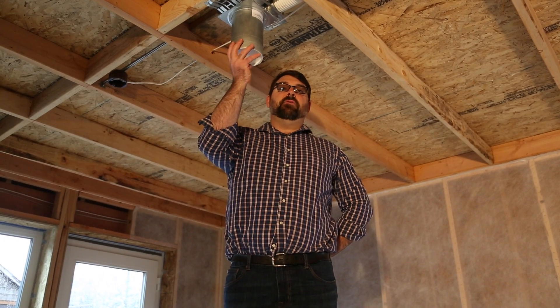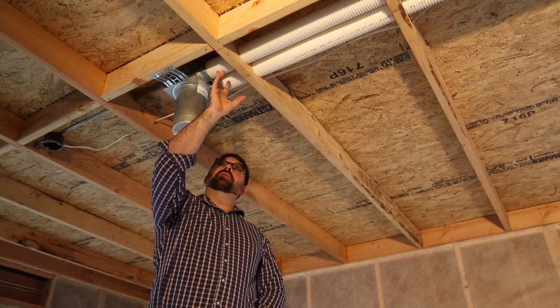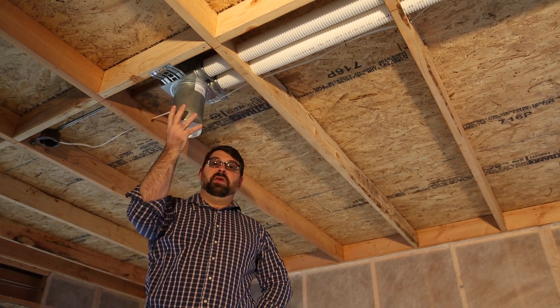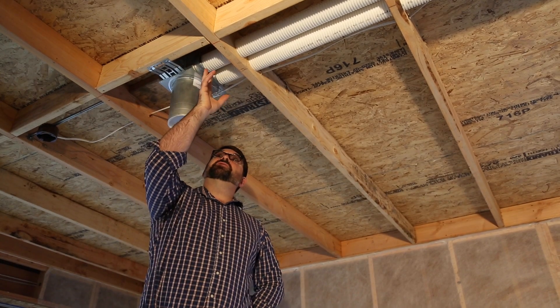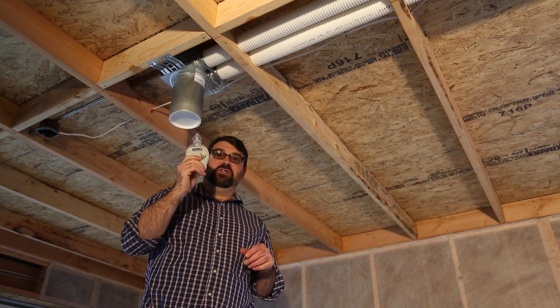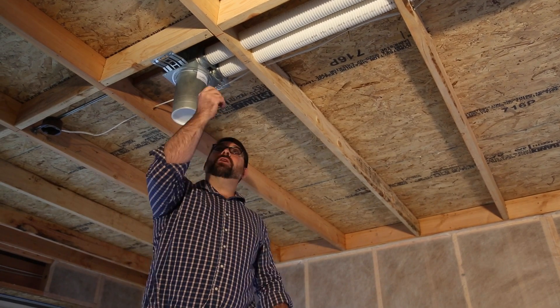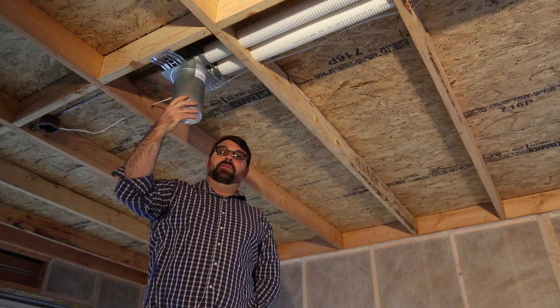The Zender heat recovery ventilator utilizes the Comfo Tubes, and in this particular room the ventilation demands called for two tubes to this register. Those tubes slide into the manifold with a little special lubrication and are then clipped into place to maintain the air seal.